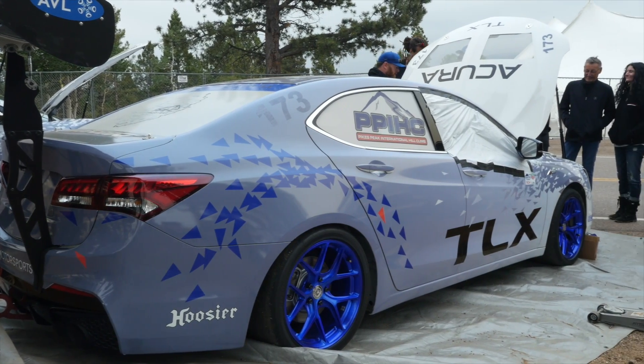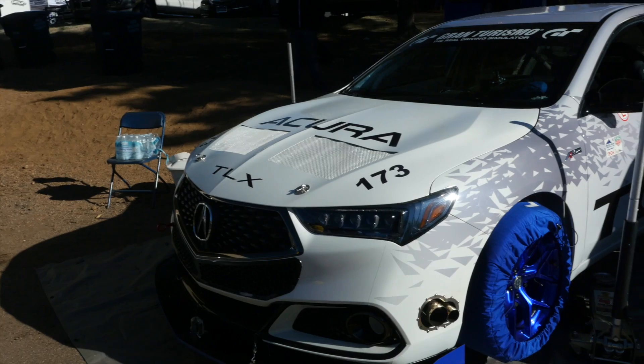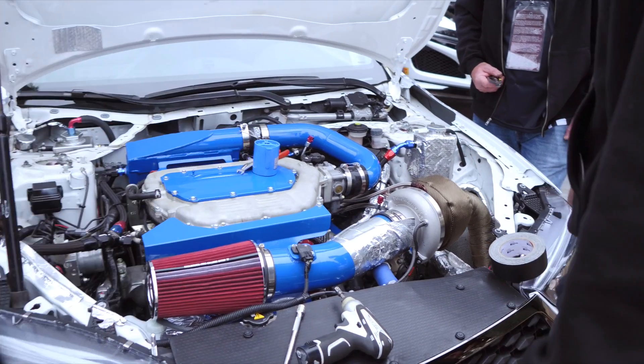We're here at Pikes Peak International Hill Climb on the setup day and I've just grabbed James from Honda R&D to get a little bit of detail about the Acura TLX A-Spec that's sitting behind us. It's running in the Exhibition class tomorrow at Pikes Peak. This isn't a car that we get back home in New Zealand, so it's running a 3.5 litre J-series engine — is that correct?